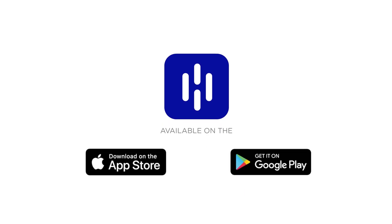The app makes managing your property simple, fast and secure. Download the Hotel Link app on the App Store or Google Play today.